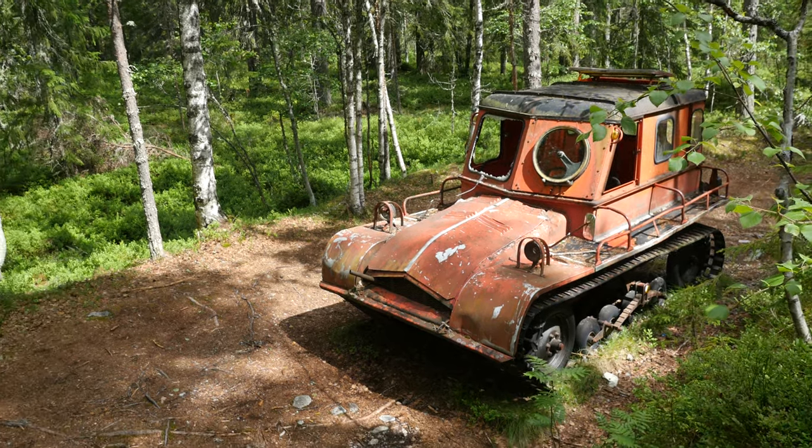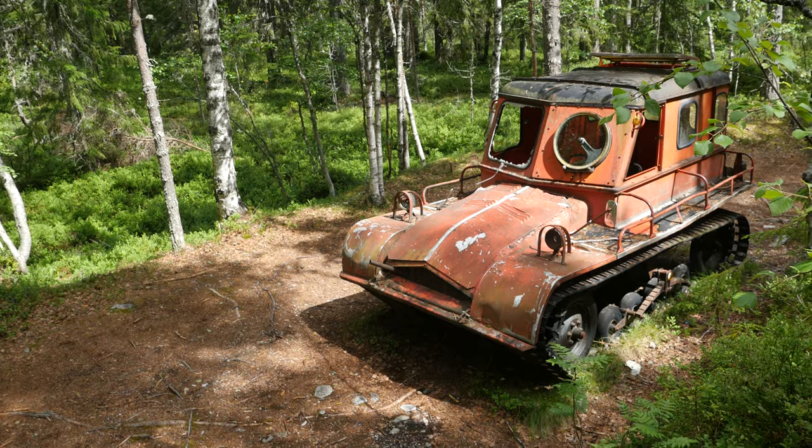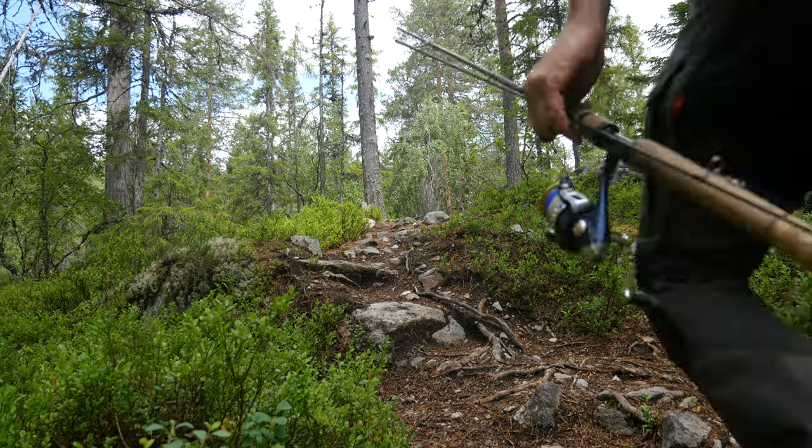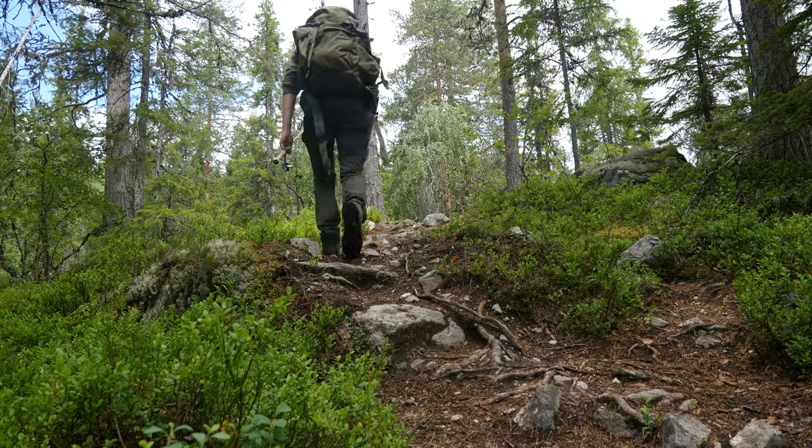It's a shame it's just been left behind. But it's also very cool to find stuff like this out in the wild. I leave the snow track behind and head towards the waterfall.